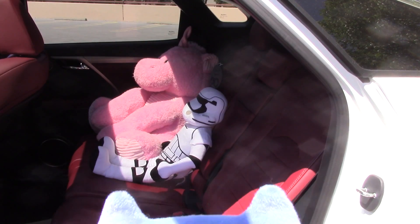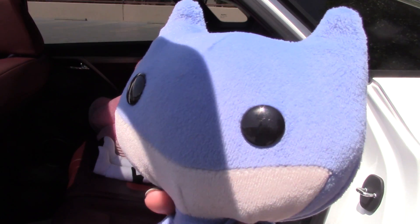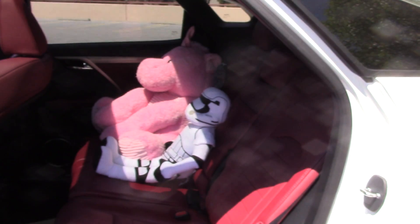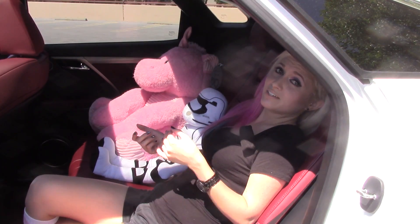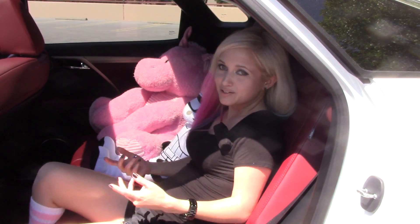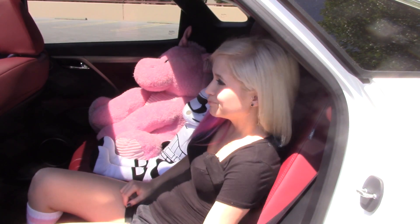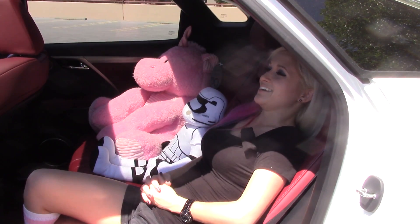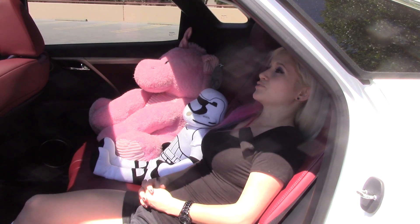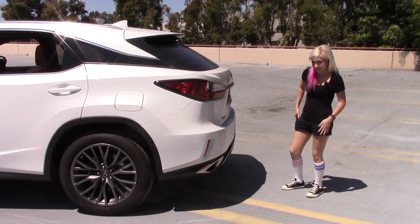Let's go check out the back seat. Holy recline — that's amazing. Seriously, if this thing reclined any further back I'd practically be laying down. It's a little more normal, still comfortable. I don't even need to lay down to nap back here. Look at all this room — it's beautiful. Let's open up the back.